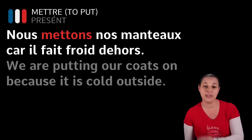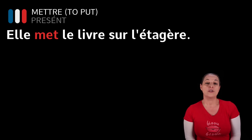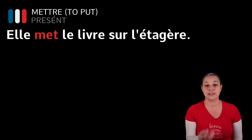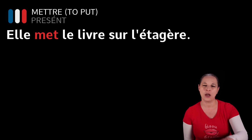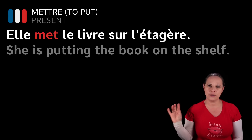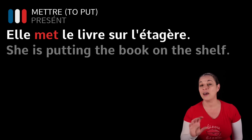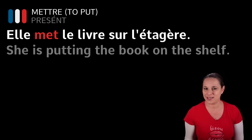Another example could be: elle met le livre sur l'étagère. So it's no longer she's putting on something — she's putting something on top of something. Elle met — she's putting — le livre, the book, sur l'étagère, on the shelf. What I'm going to do today is use these two examples and later on use exactly these same examples for the passé composé and the future tense, so you can see how we transform the verb to mean a different tense.